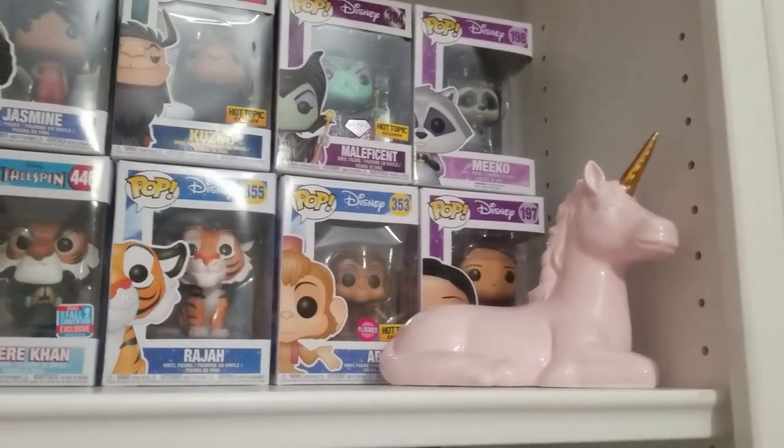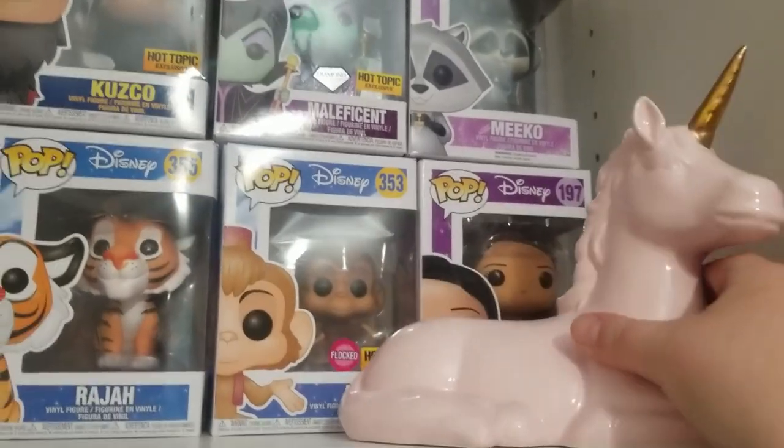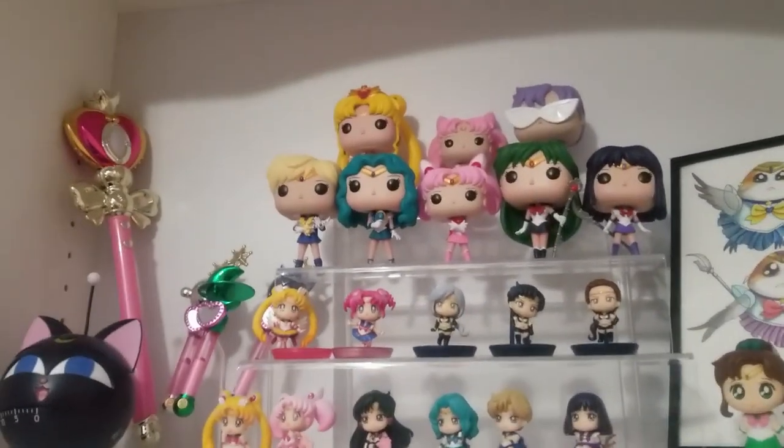Over here I have a unicorn bank — I was going to say piggy bank, but yeah, it's a little unicorn bank. Over here on the other side is all about some Sailor Moon.